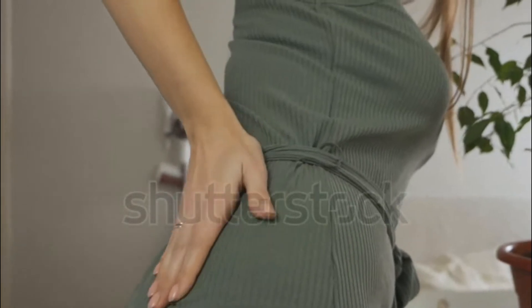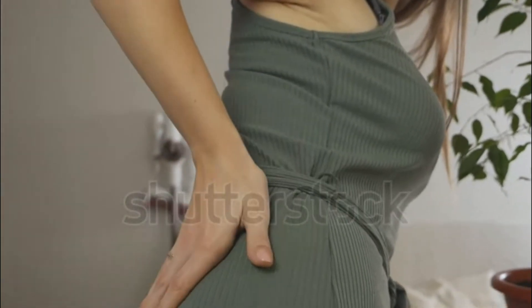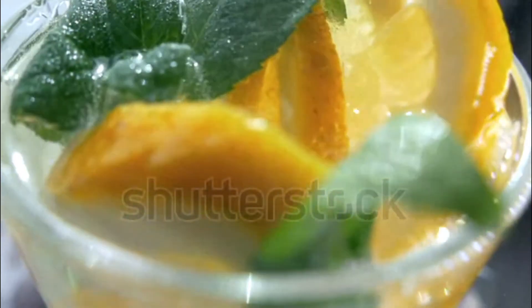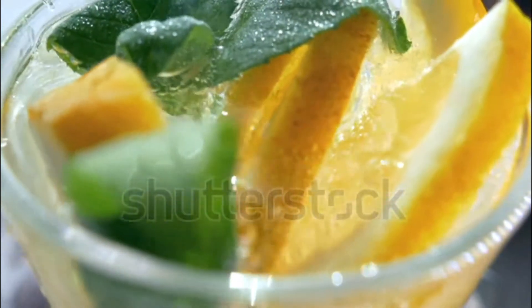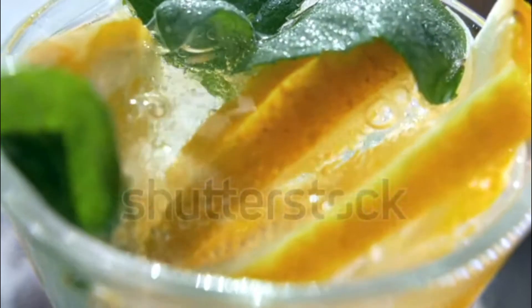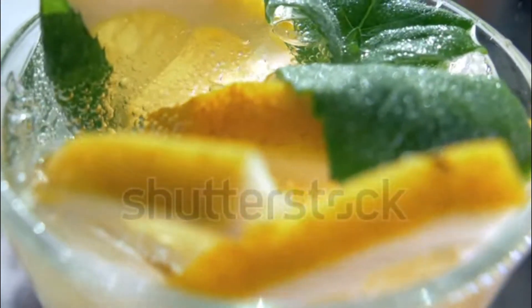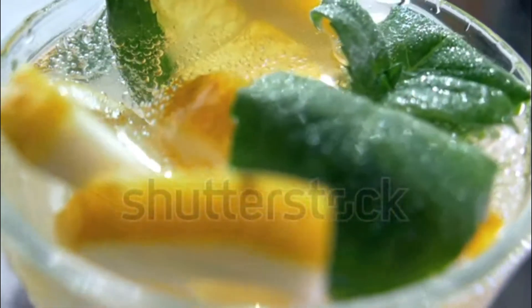Cranberries have often been praised for their bladder health benefits. A clinical trial in Nutrition Journal demonstrated that women who consumed sweetened, dried cranberries daily for two weeks experienced a decrease in the incidence of urinary tract infections. Dried cranberries are a deliciously sweet addition to trail mix, salads, or even oatmeal.